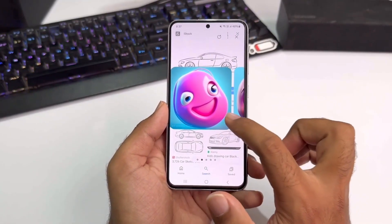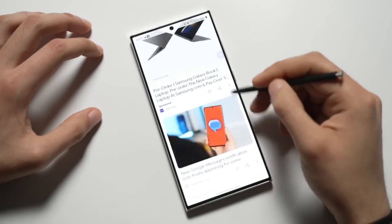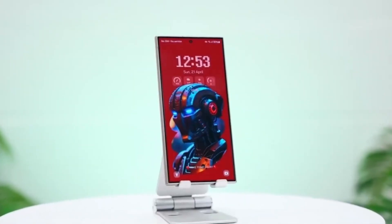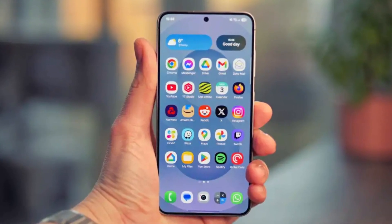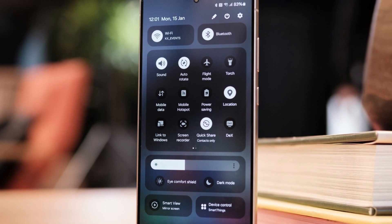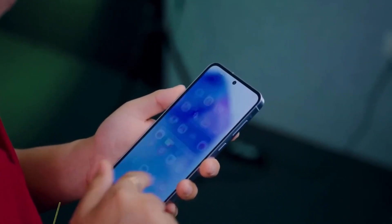So what went wrong? According to well-known tipster Ice Universe, the issue started with a bug that affected the lock screen. Some users reported that the lock screen looked completely messed up — it was either squished, stretched, or just broken to the point where it was almost impossible to use. If users can't even unlock their phones properly, the update clearly wasn't ready.